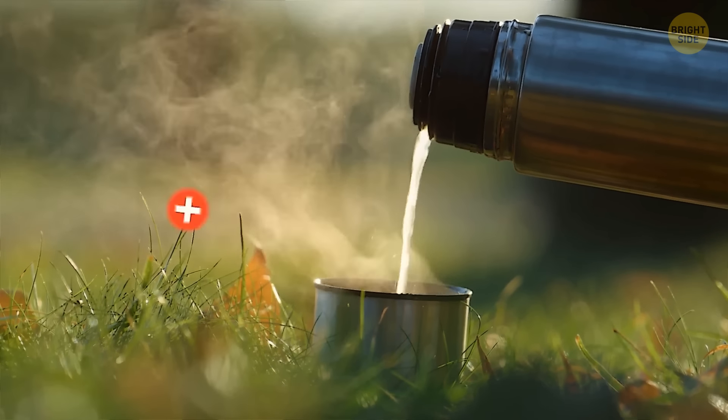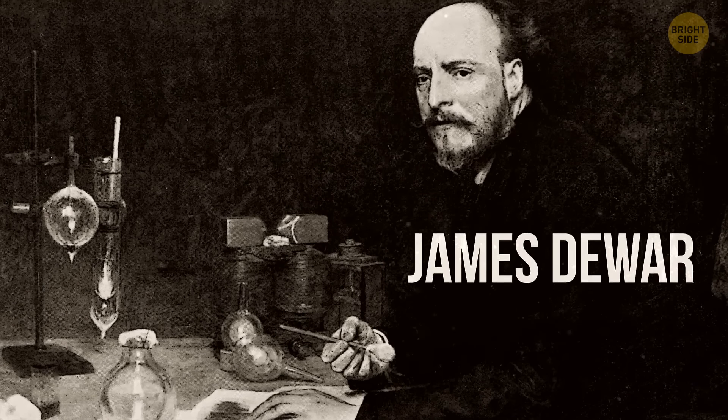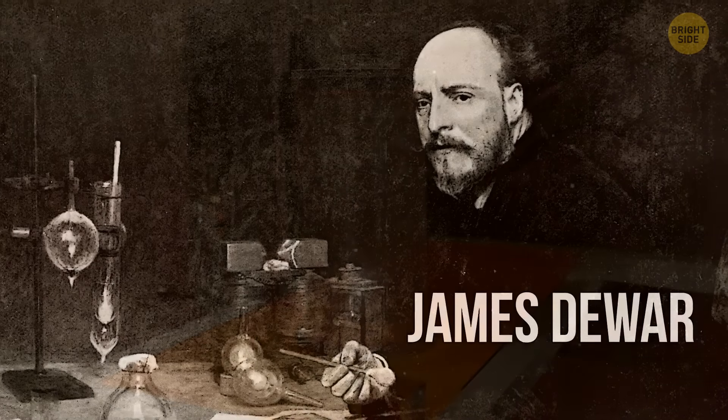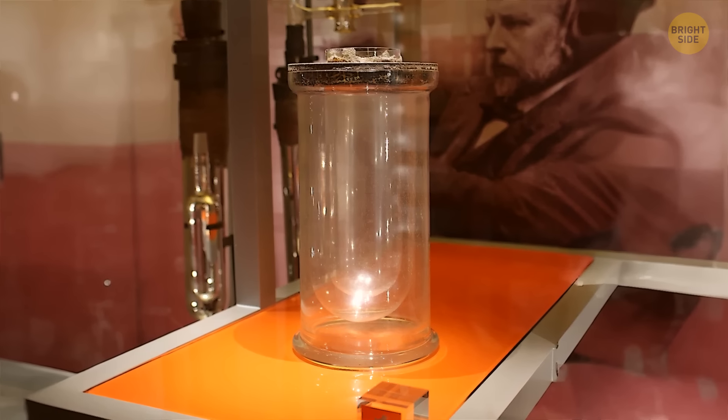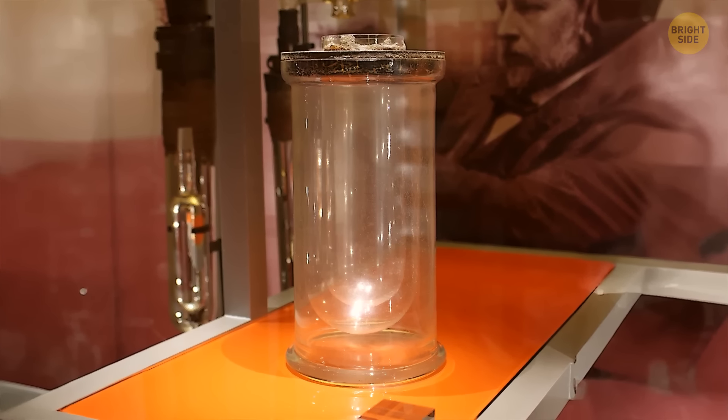The thermos wasn't actually invented to keep your coffee warm. It was made by a Scottish scientist who wanted a safe place to keep his chemicals at a stable temperature. He took two bottles, put the smaller one inside the bigger bottle, and vacuumed out the air between them.